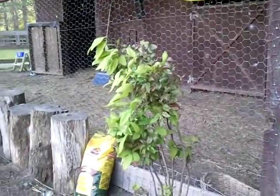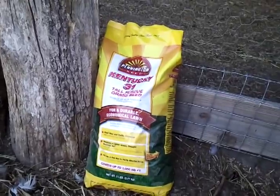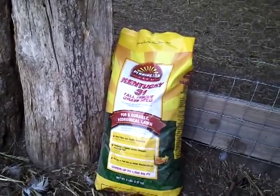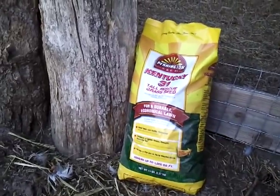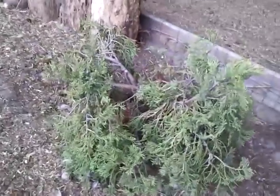I do plant grass seed in half of the run every spring. I keep them off of it until it's pretty well established, and then it lasts for a while and it looks pretty well.